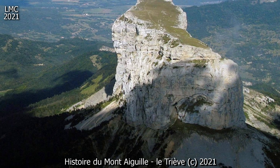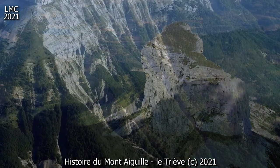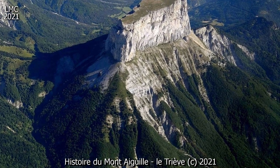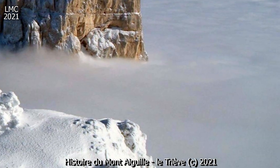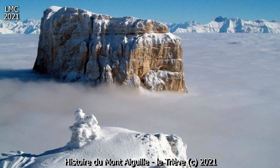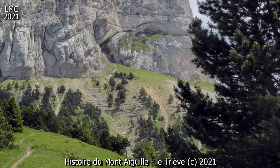Les innombrables failles actives entre le mont Aiguille et le massif du Vercors, puis le rabotage du flanc oriental du massif du Vercors par les glaciers au cours des différentes glaciations de l'ère quaternaire, ont permis son isolement actuel.